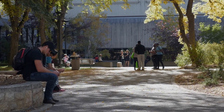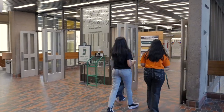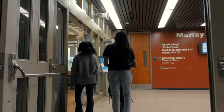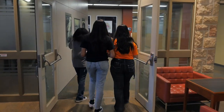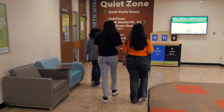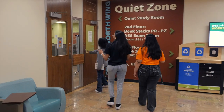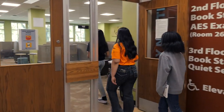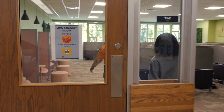Join us as we show you the new Low Sensory Study Room in the north wing of the Murray Library. The Low Sensory Study Room is a specially designed space that prioritizes calm and focus for students who experience challenges with external stimuli such as sounds, light, and smells.